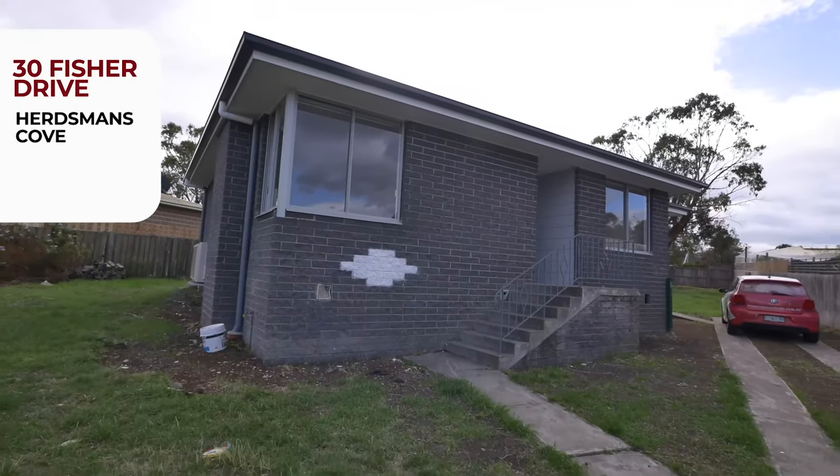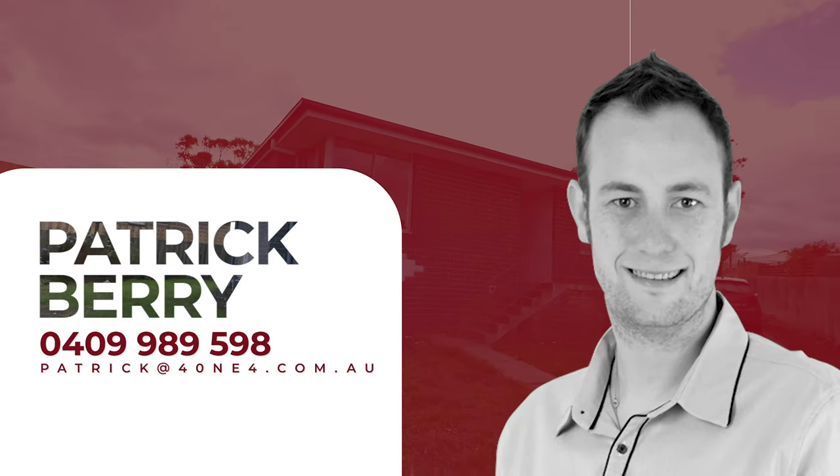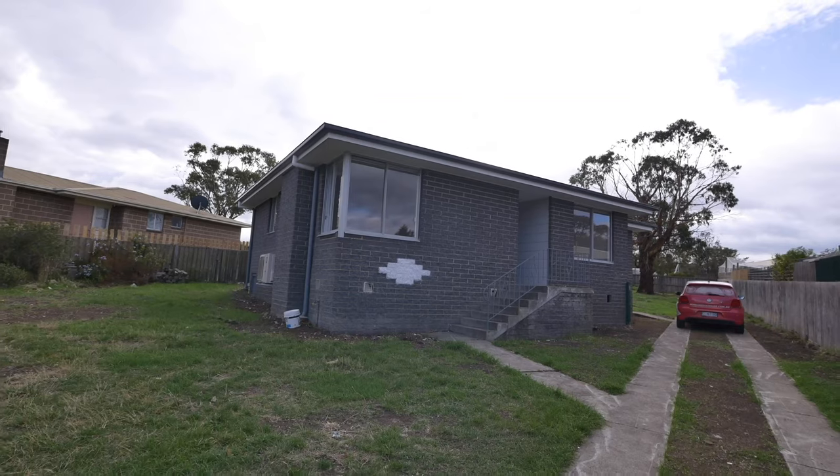So if you like what you see and you're interested in viewing the property in person, feel free to give me a call on my mobile or email us on the link below. Thank you.